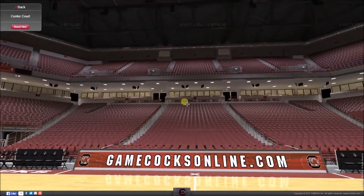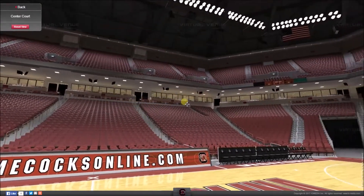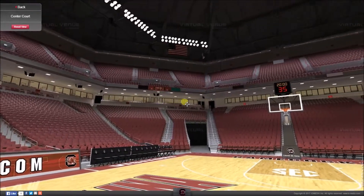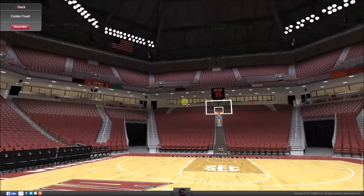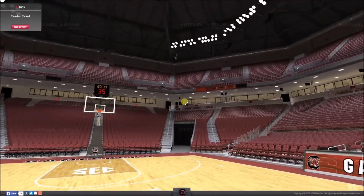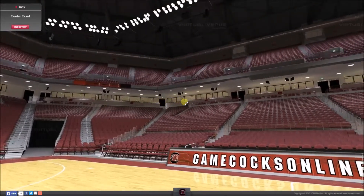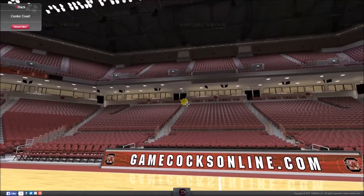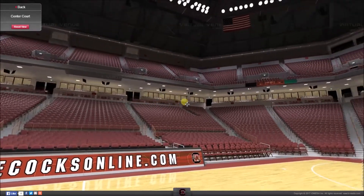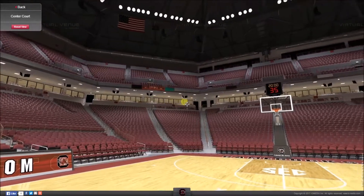The arena can host ice hockey games because it was intended to be the new home of the ECHL's Columbia Inferno. However, due to legal issues with the funding of the facility, the Inferno never actually played a game in this arena, which means the whole compatibility for ice hockey has been a little bit dead in the water, and they've never really used it majorly for that event.